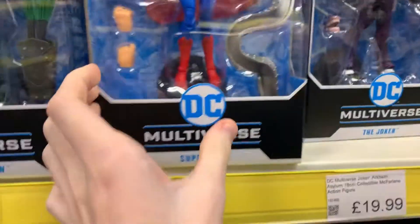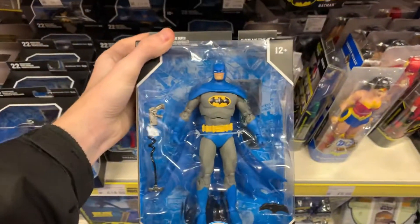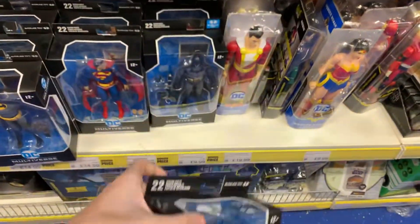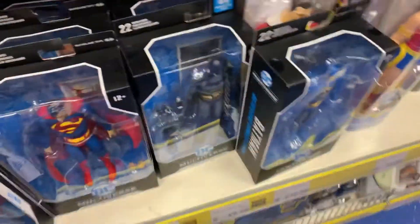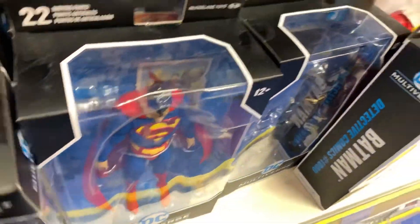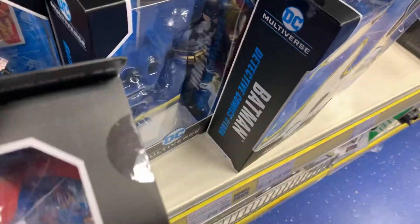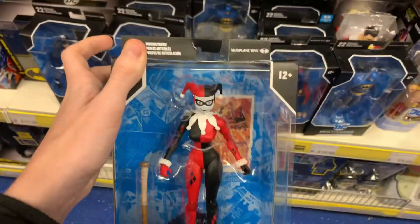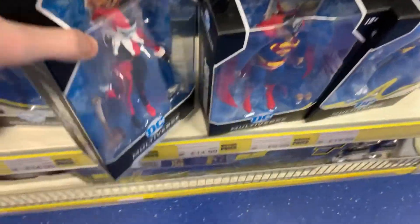They've got a few ones that you see at B&M all the time. They've also got the blue variant of this Batman — this is one that looks a bit odd in blue to be honest, still pretty cool. And they've got the Harley Quinn, she looks quite cool actually. This says from the comics but she doesn't look like the comic one at all — she looks like the animated series one, which is a bit odd.